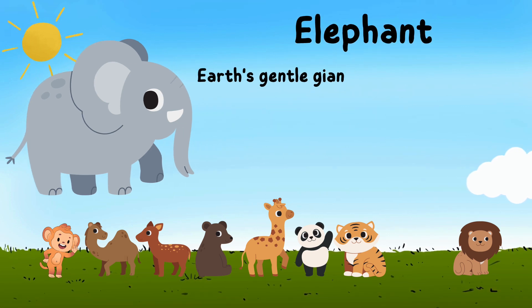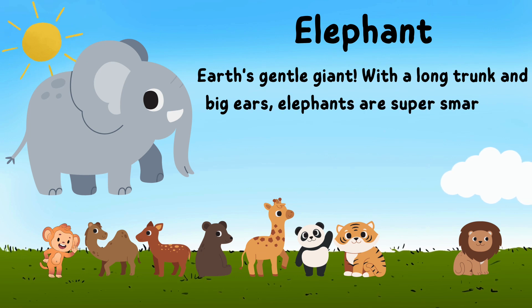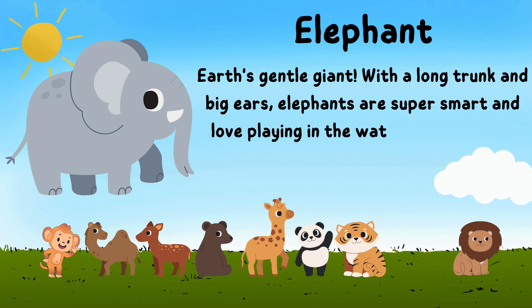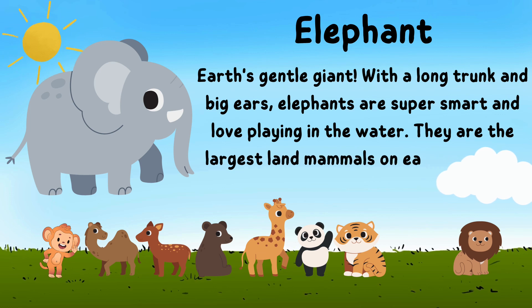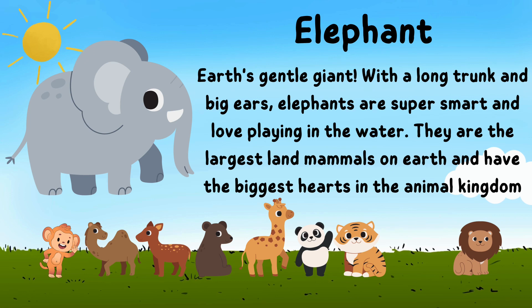Earth's gentle giant. With a long trunk and big ears, elephants are super smart and love playing in the water. They are the largest land mammals on earth and have the biggest hearts in the animal kingdom.